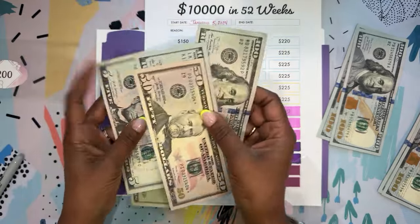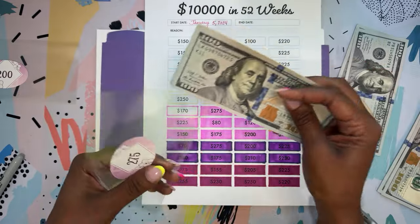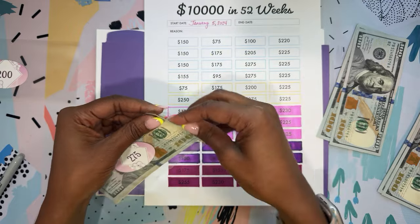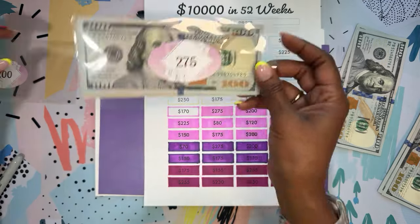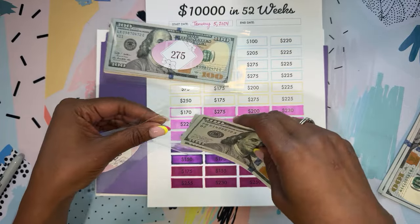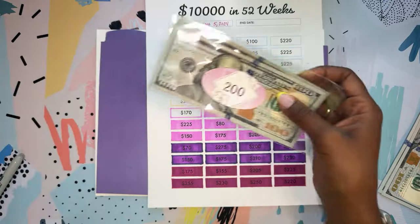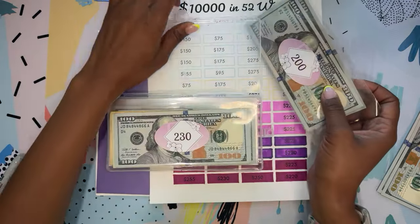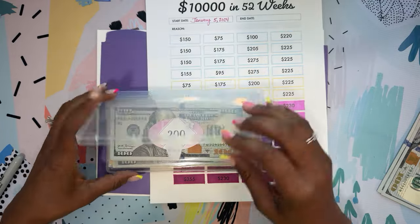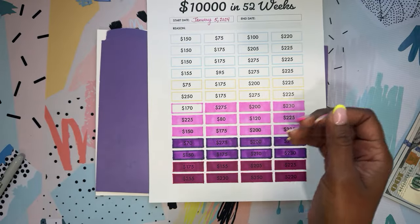We budget $500 a month for electric, and we have not hit $500 even with the Tesla being charged at the house every single day. I usually hit around $500 at Christmas time with the Christmas lights and trees. I got these cute little sleeves off Amazon — something different. I love my envelope challenges, but I decided to do something different this year. This little box is cute and sleek and I really like it.